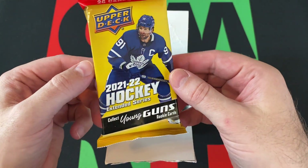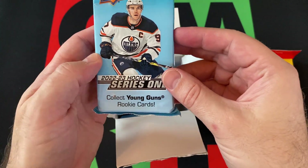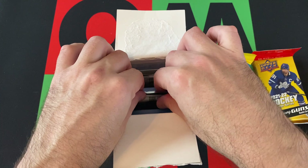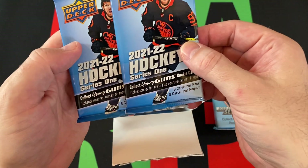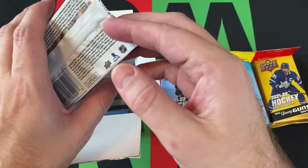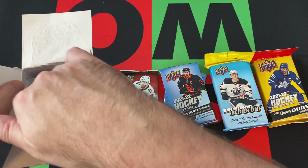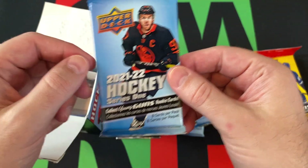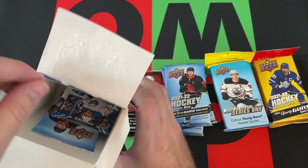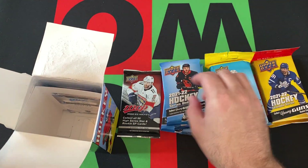We got our fat pack — it's going to be 21-22 Extended Series. Looks like we got two fat packs though. We also got 22-23 Series 1, 21-22 Series 1 — a couple packs of that — 22-23 MVP, and then another 21-22. Oh, there's another pack in here. Just a lot of 21-22 Series 1. What is the deal with that?